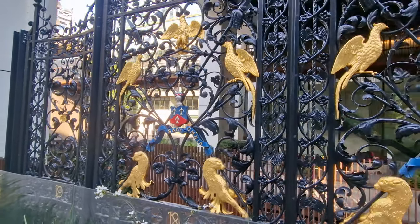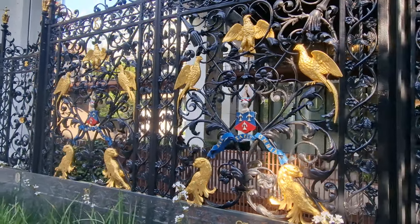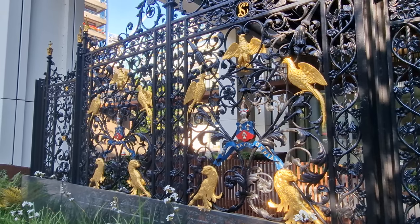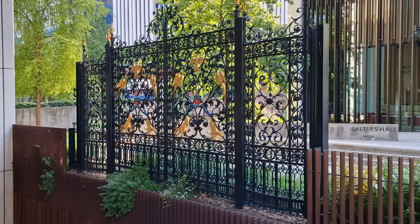Salters Hall was originally on the north side of Cannon Street. The name of Salters Hall Court, which is a turning off the north side of Cannon Street, is a reminder of where the hall once was. The hall on that site was destroyed during the Second World War and not rebuilt, and from that time until the 1970s, the company had no hall at all.